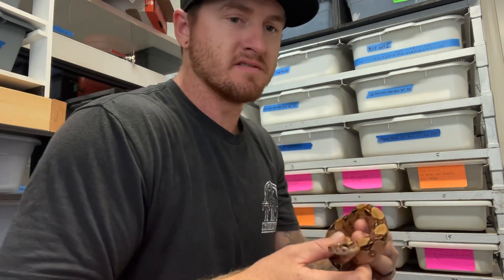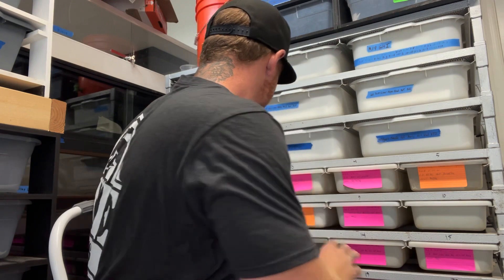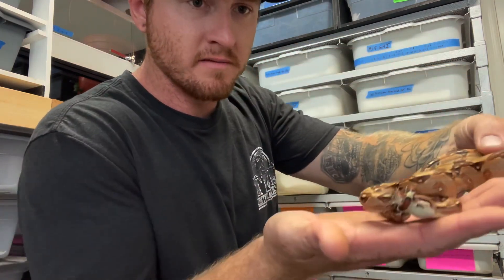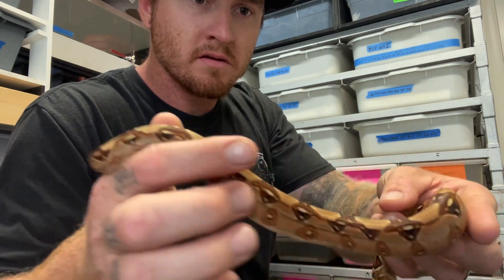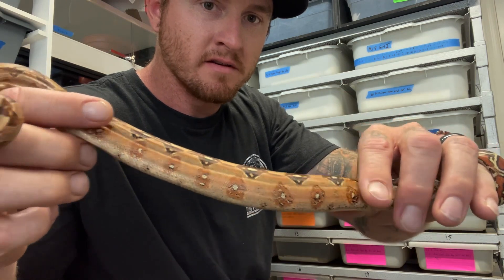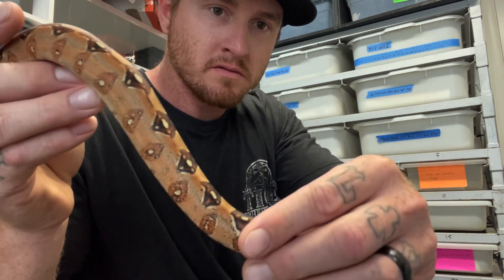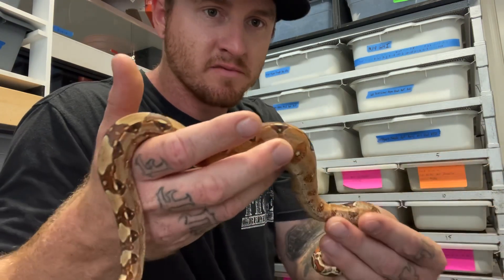Let me show you another one — this is a female. And here's a male I held back. Crazy good color coming in on these; they'll just get better and better with age. Let me know if any of you guys are working with pastel dream, or what pastel lines you're working with.